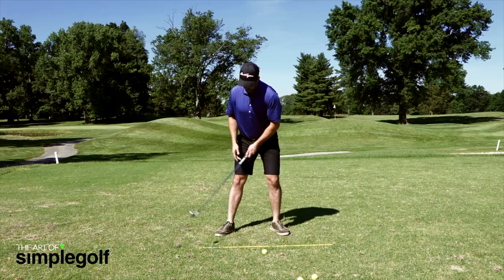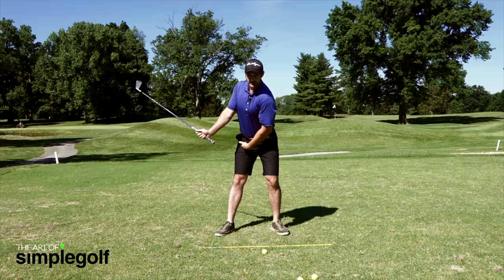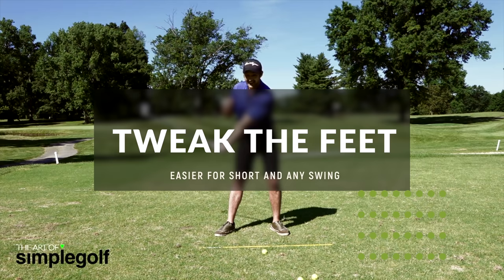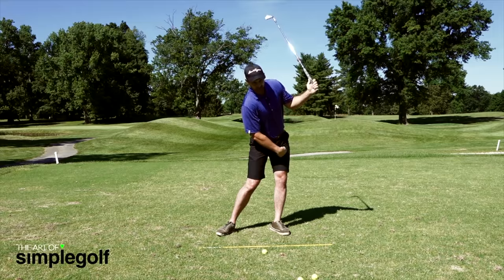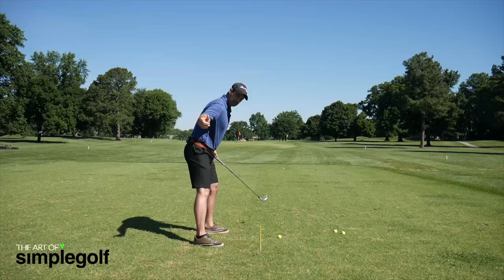Turn your right foot out. This is going to enable you to make an easier hip turn, making it a little bit easier to turn the back towards the target with very little movement. That's fine if you can get through the ball well. But if you struggle and find that you push the arms out and end up kind of chicken winging a little bit and the swing looks like this...